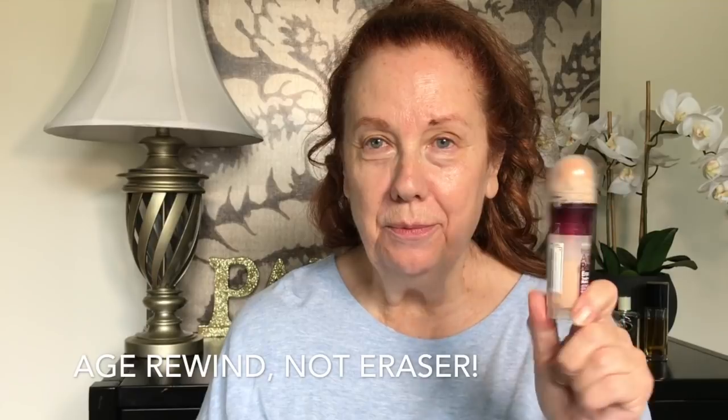Here I am with no makeup. As you can see, I have pretty good skin, but I am 70. Watch what can happen — I've already put moisturizer on one side of my face, now I'm doing the other side. I'm using an Olay moisturizer which I really like.